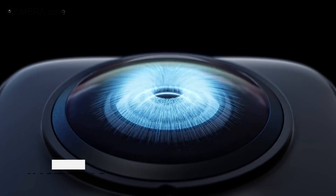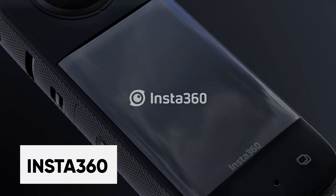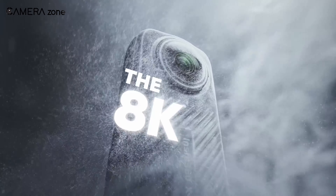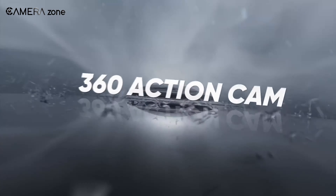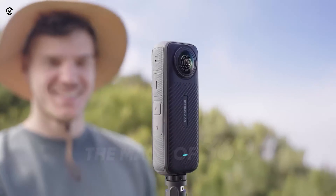Next up, we saw some interesting offerings from Insta360. The portable cameras, in particular the ONE X3 and X4 models, are going about video capture in a different way. These are 360-degree cameras, which means they capture everything around them at a given point in time.